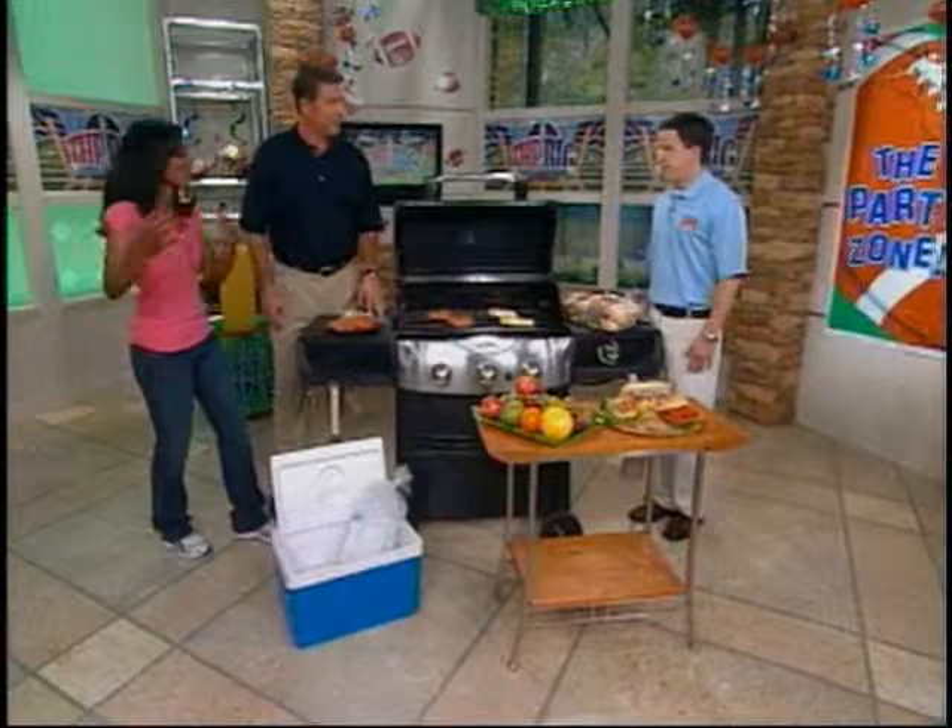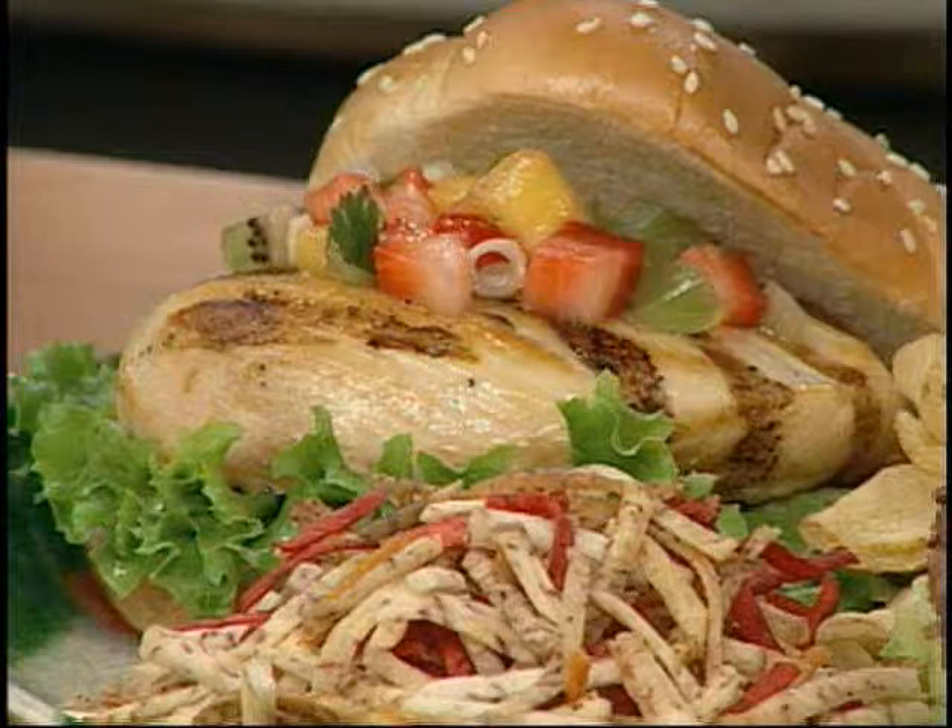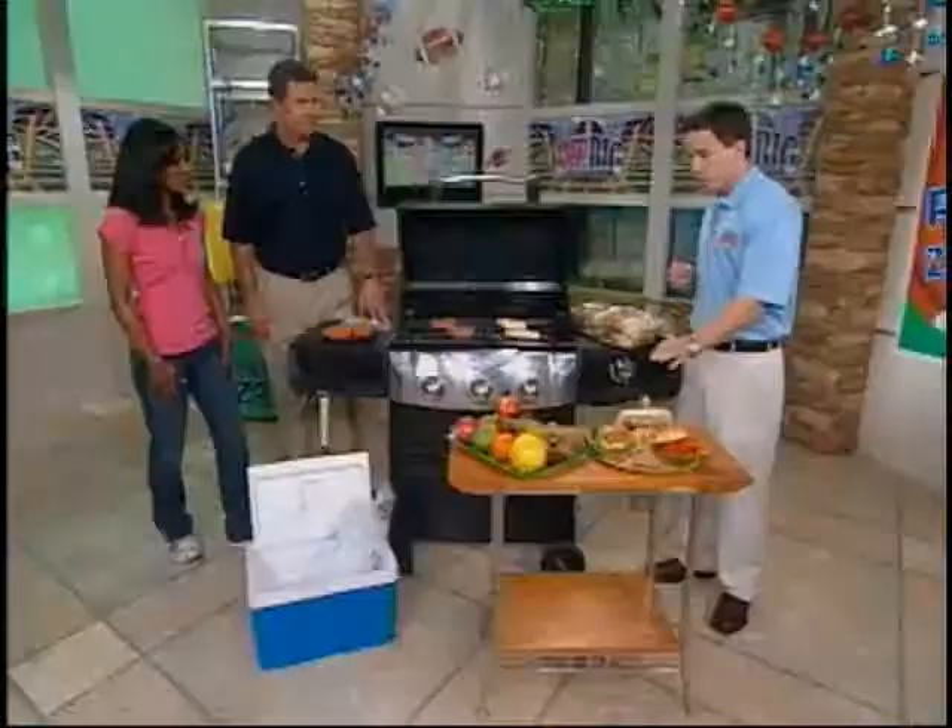I want to save calories, and it looks like this chicken dish here might save me those calories so I can have that extra dessert after the big game. This will save you on calories — it's a grilled chicken sandwich with fruit salsa. The fruit salsa has strawberries, kiwi, mango, cilantro, and other things, placed on a Cobblestone Mill seeded sandwich roll. The seeds provide just a hint of flavor.